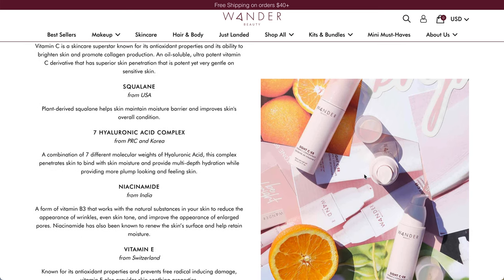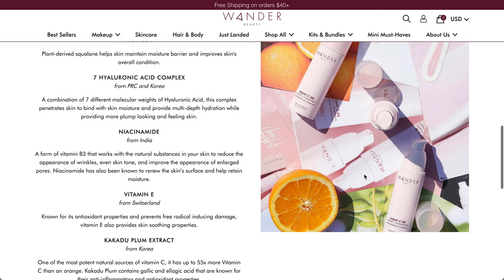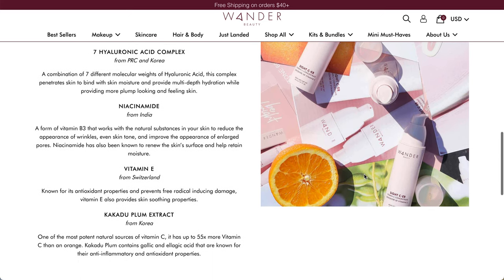The hyaluronic acid complex is from the PRC and Korea, with seven different molecular weights of hyaluronic acid that penetrate the skin to bind with skin moisture and provide multi-depth hydration while providing more plump-looking and feeling skin. Niacinamide from India, which is a form of vitamin B3, reduces the appearance of wrinkles, evens skin tone, and improves the appearance of enlarged pores.